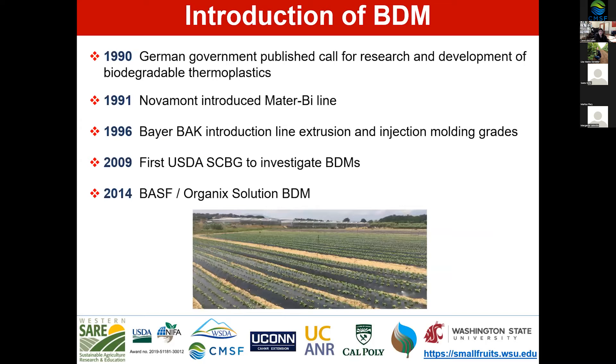A brief history: soil biodegradable mulches entered the marketplace starting in 1990, when the German government published a call for research and development. In 1991, Novamont introduced its first line — the Matterby line — still in production today. In 1996, Bayer BAK introduced extrusion and injection molding grades. In 2009, the USDA Specialty Crop Block Grant funded our program, and in 2014, BASF introduced their Organic Solutions Biodegradable Mulch into the US market.